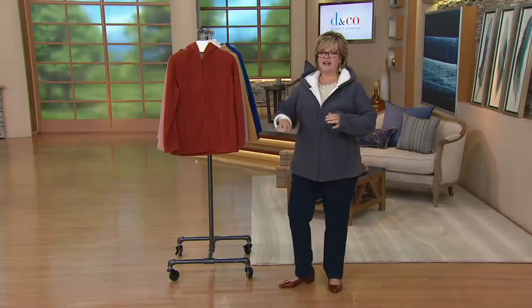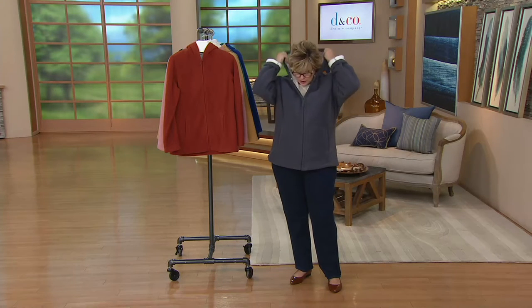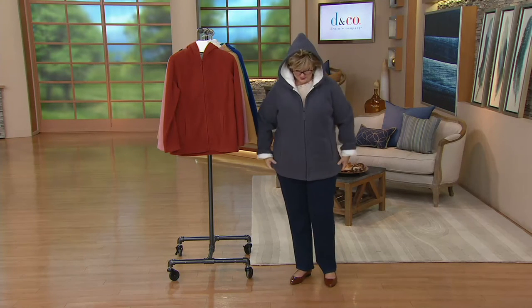This is one I love because it has Sherpa on the inside and a super cute hood with Sherpa. If you see me walking down my street any time between mid-October and mid-March, I'm probably wearing one of my Sherpa fleece jackets just like this, with the hood up walking my dogs — it's so warm and still very lightweight.